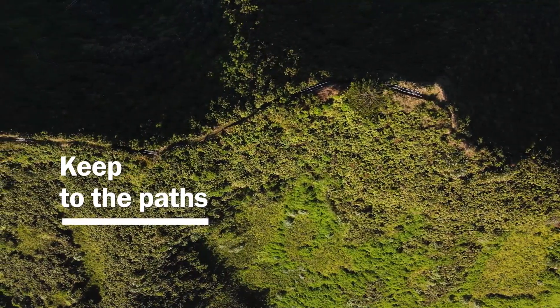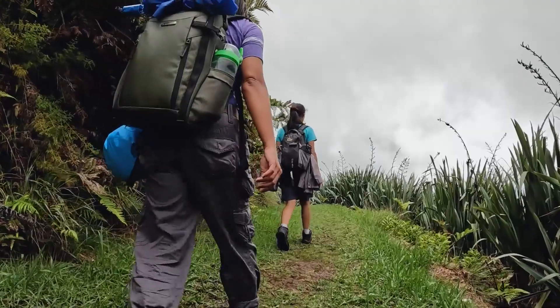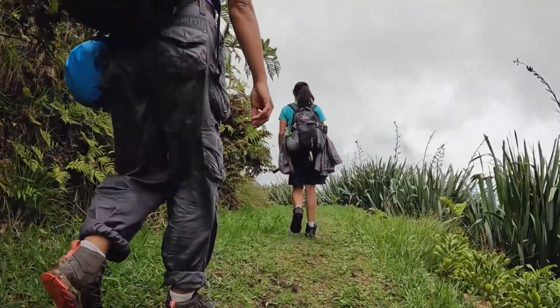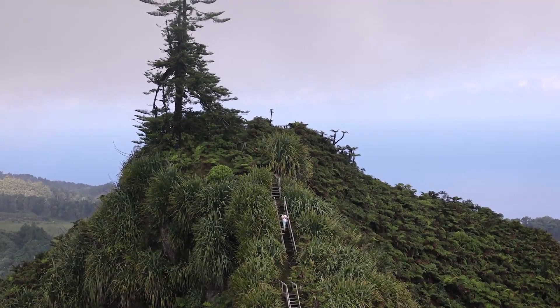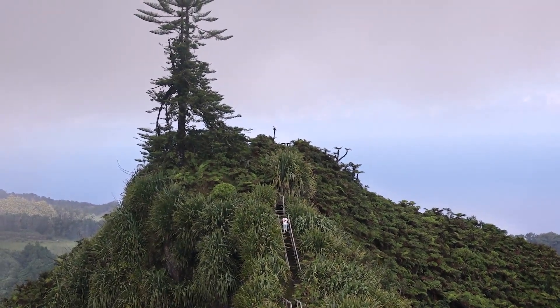Keep to the paths. Visitors to the Peaks National Park are welcome, and we want people to build a connection so they love and protect this important area. But please keep to the paths and do not enter the vegetation off the paths, to avoid introducing pests and pathogens to sensitive restoration areas.